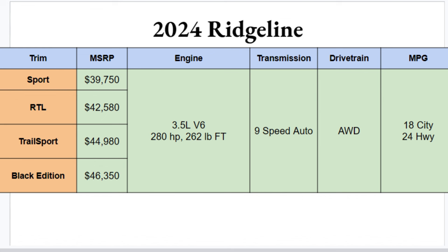Looking at the engine, there's only one option: a 3.5-liter V6 making 280 horsepower and 262 pound-feet of torque. A little underpowered in my opinion — I'd have liked to see that number closer to 300 — but it'll definitely get out of its own way. It's paired with a smooth nine-speed automatic transmission.